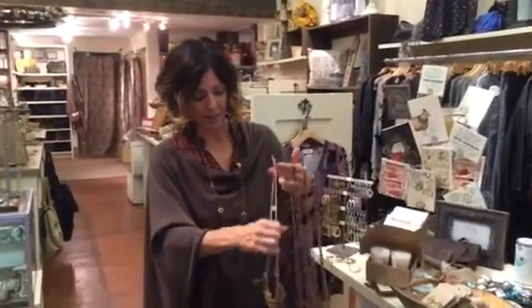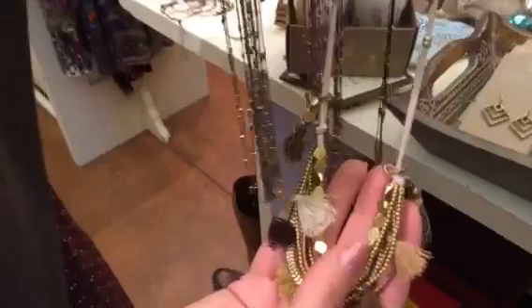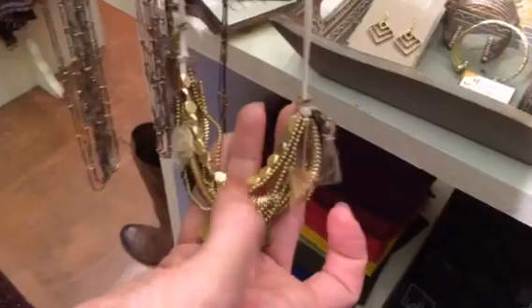This week at Bella we have a bunch of new jewelry and some new clothing to show you. This brand Serafina we've had before and they're very unique pieces — this one is a one-of-a-kind, and as you can see it's got just cool little baubles.